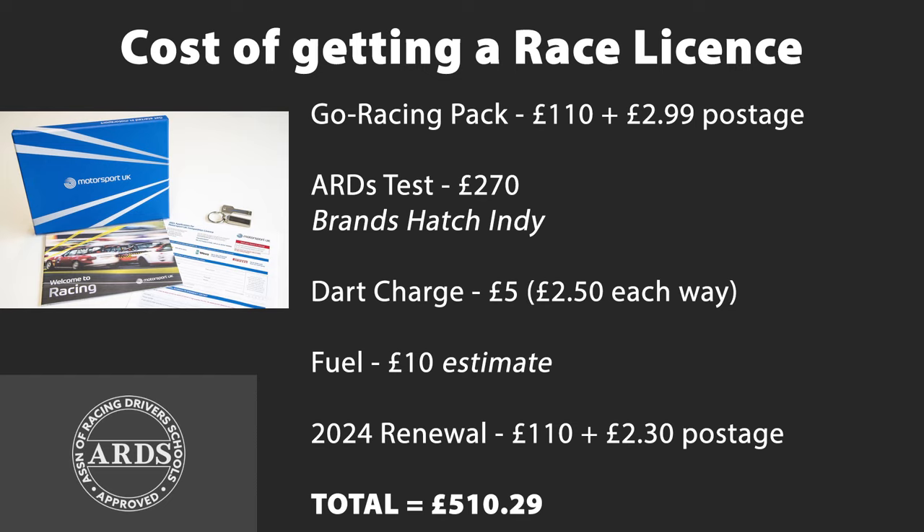As I'm based in Essex near Stansted Airport, I had to pay £5 to Dart Charge for the privilege of using the ever-entertaining Dartford Tunnel — it's more of a tourist attraction nowadays than a toll road, given the amount of time people spend on it. Additionally, that visit to Brands Hatch cost about £10 in fuel.